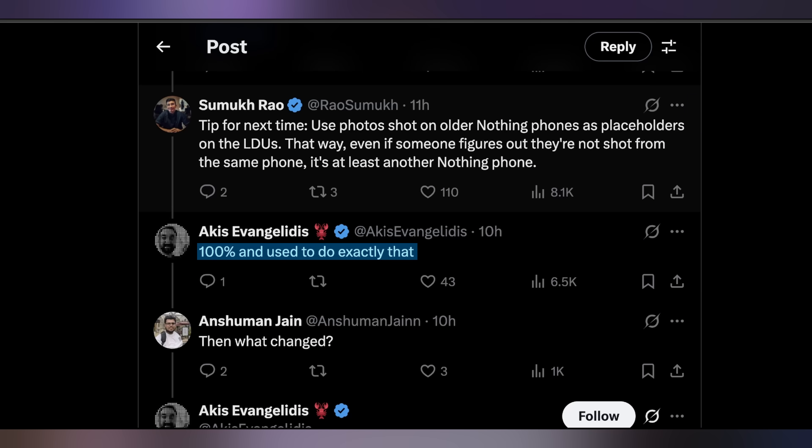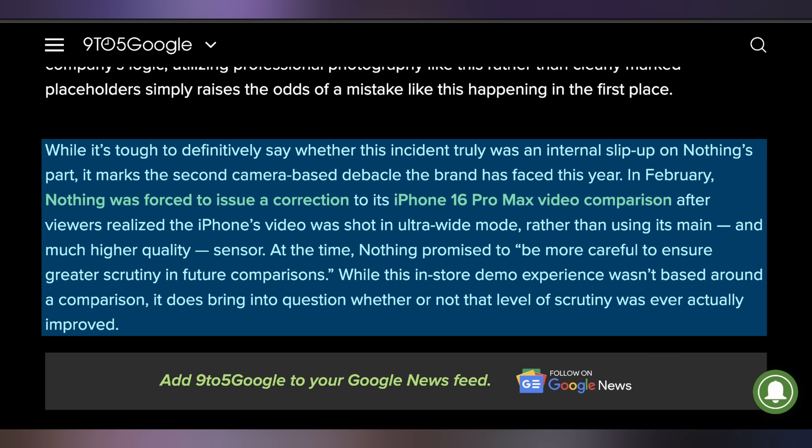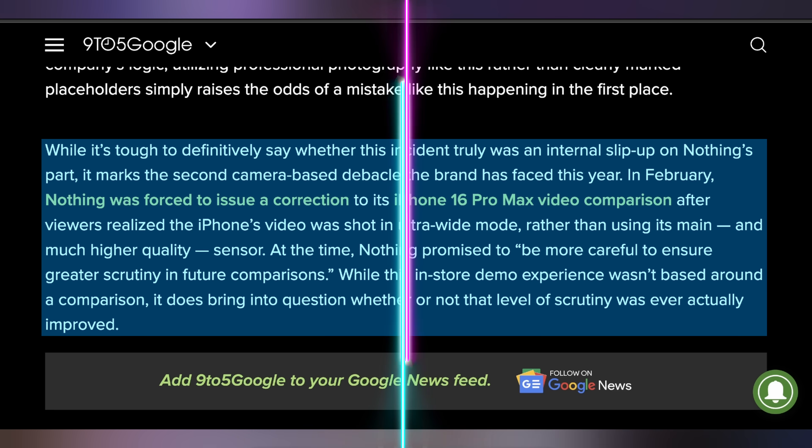Nothing said this is exactly how they used to do it, and what happened was that new teams and people were involved, processes broke down, and that this won't happen again. The problem is this isn't the first time Nothing has had a slight miscommunication in their marketing material — they previously did a video comparison between them and the iPhone 16 Pro Max, where the 16 Pro Max was filming on its ultra-wide lens and Nothing was filming on its main lens, making it an unfair comparison. Nothing said they would ensure greater scrutiny in future comparisons, but that scrutiny doesn't appear to be applying everywhere right now.